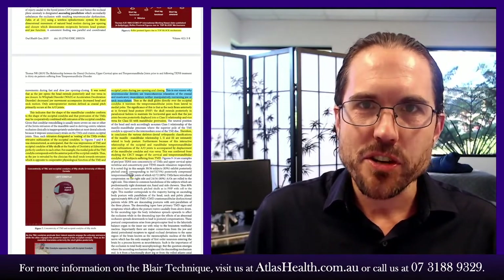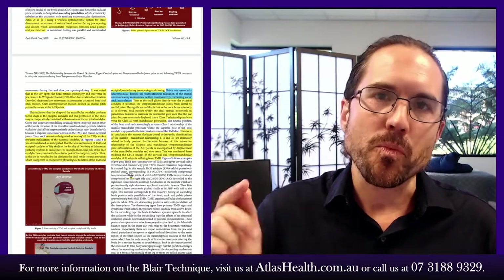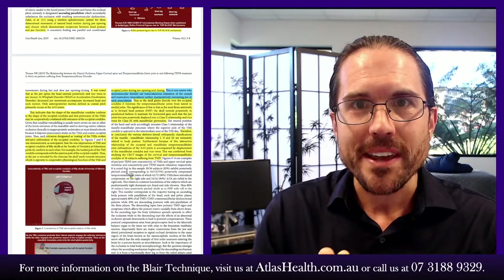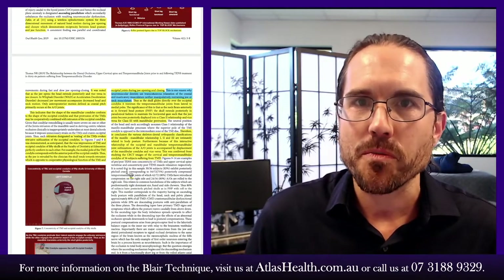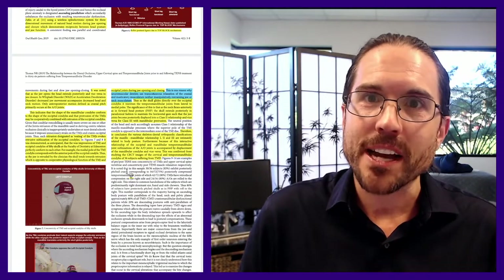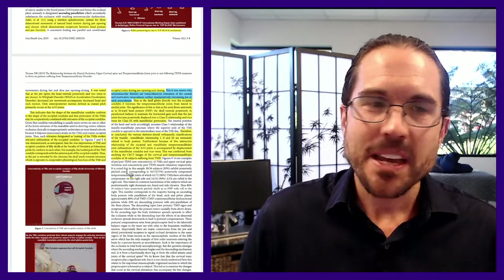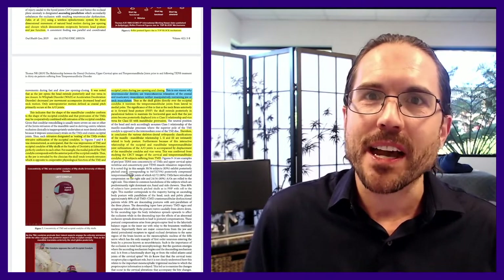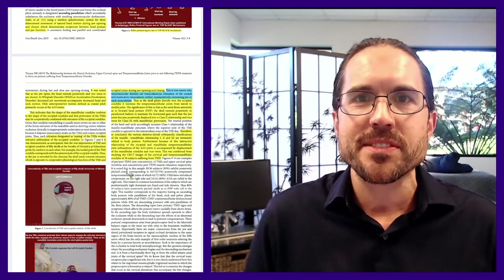From the chiropractor's perspective: we can adjust the upper neck, but if it's the jaw driving the situation, that will not fix the underlying problem — we are addressing the effect, not the cause. As an upper cervical chiropractor, I am not interested in just treating people over and over without getting to the root cause. When identified, these are the people I need to refer to a very particular kind of dentist — one who understands this relationship.